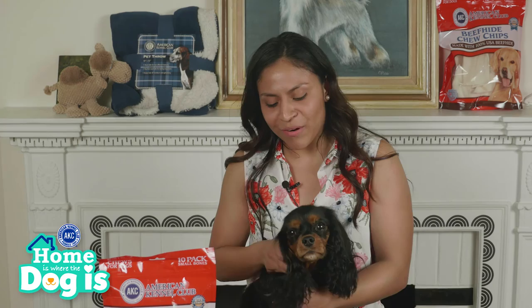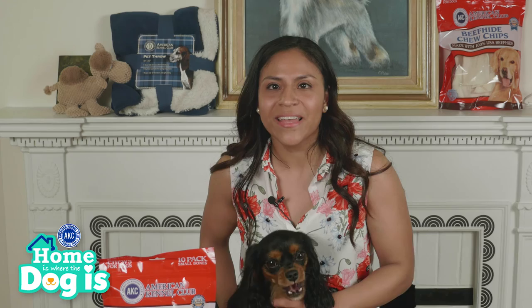A big thank you to our canine star Ruby for joining us today. If you'd like to see more videos or content like this, check out AKC's YouTube channel or visit our website at akc.org. In our next episode, we will be talking about how to feed your dog. Stay tuned and thank you for watching Home is Where the Dog Is!